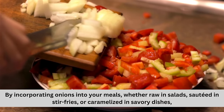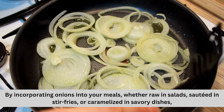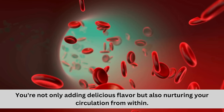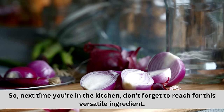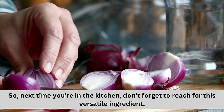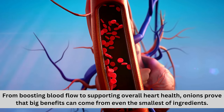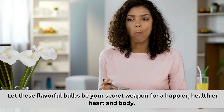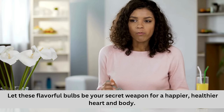By incorporating onions into your meals — whether raw in salads, sautéed in stir-fries, or caramelized in savory dishes — you're not only adding delicious flavor, but also nurturing your circulation from within. From boosting blood flow to supporting overall heart health, onions prove that big benefits can come from even the smallest of ingredients. Let these flavorful bulbs be your secret weapon for a happier, healthier heart and body.